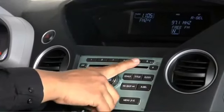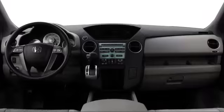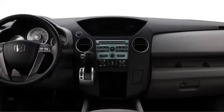Available features such as tri-zone climate control and a 10-speaker audio system contribute to the comfortable cabin, while navigation includes a rear-view camera.